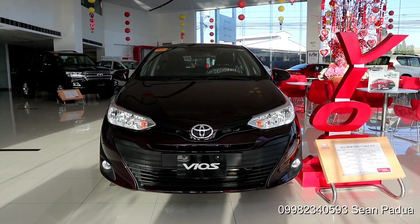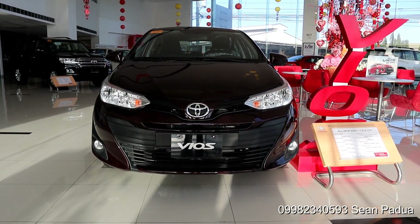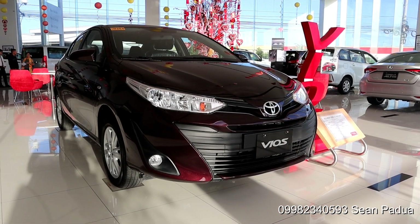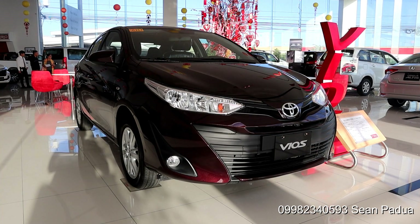Good day guys. This is the 2020 Toyota Vios XLE with a CVT transmission. It is the middle of the line variant and it is definitely packed with a lot of features such as vehicle stability control and even hill start assist.